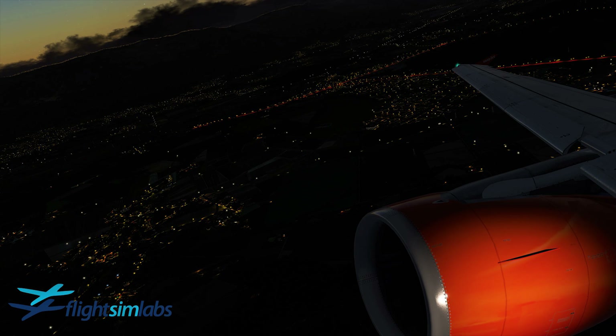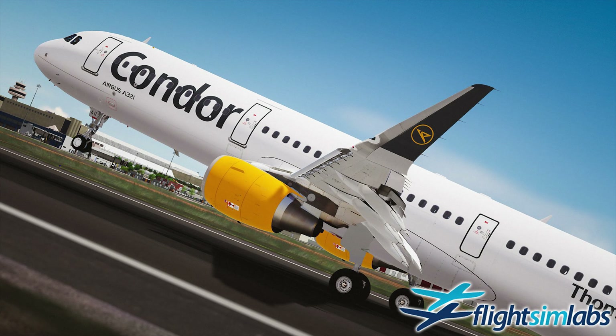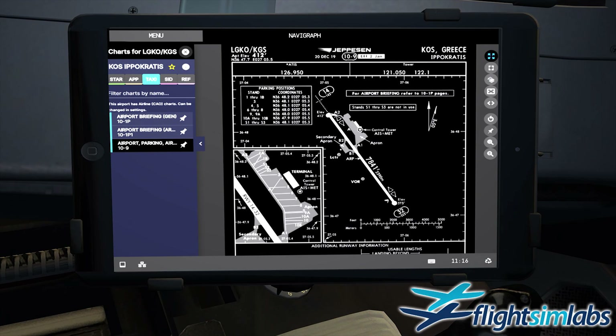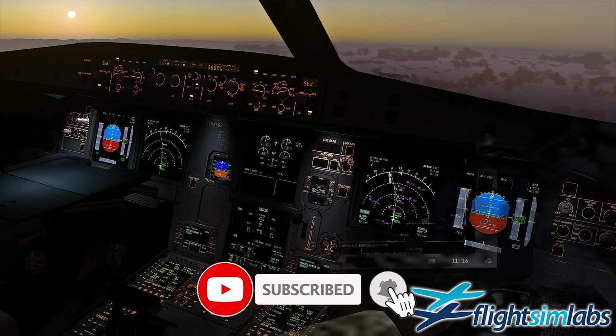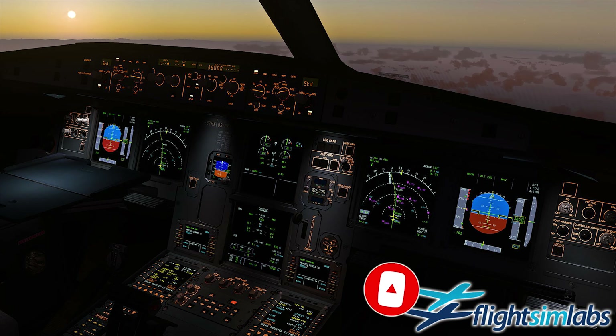Do not forget that new updates from FlightSim Labs are on the way. For example, the Sharklets version is in the making and will feature the Airbus A320 and Airbus A321 with Sharklets and new EFB displays. Please like the video and don't forget to subscribe to my channel if you are new and want to stay informed about further updates regarding FlightSim Labs. Thanks for watching and see you soon — bye-bye!